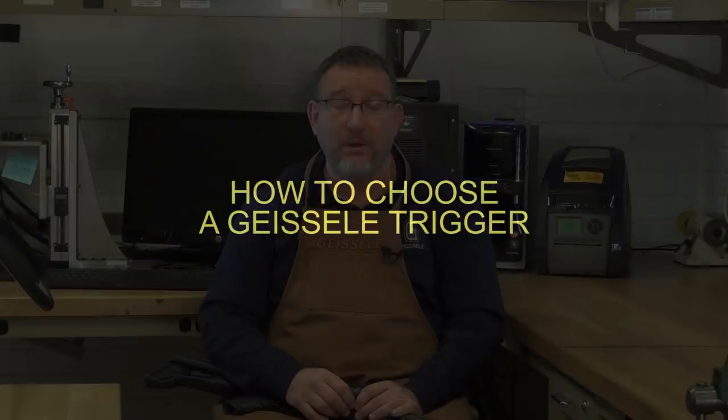Hi, I'm Bill Geisley of Geisley Automatics. Today I'm going to try to answer a common question that our customers have: how to choose a Geisley trigger. We manufacture approximately 15 or so different types of triggers, and I'm going to try to provide some guidance on how to choose the best one for your application.